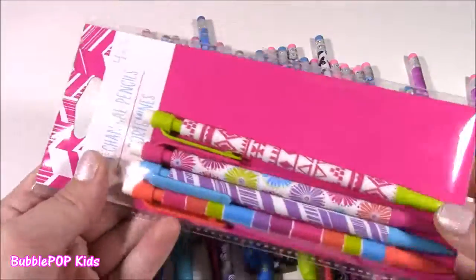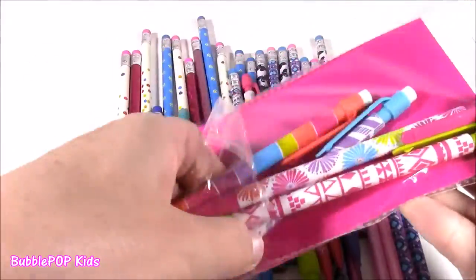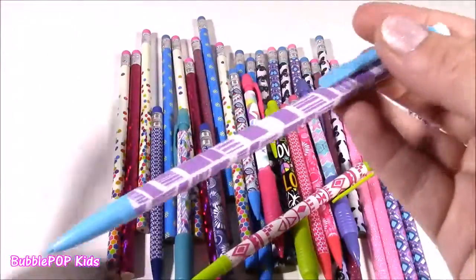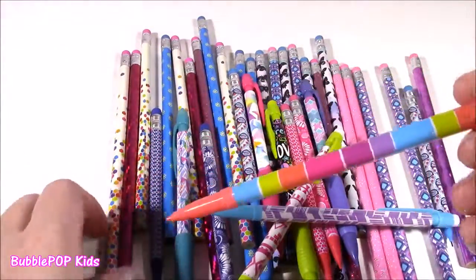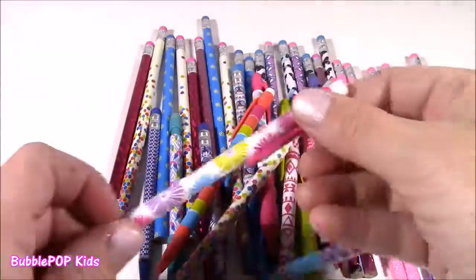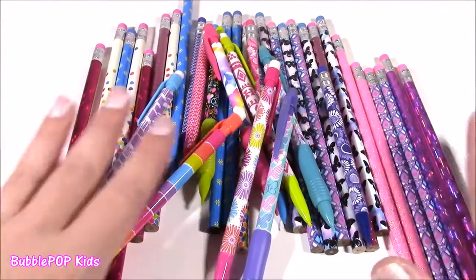Our final pack is this four pack of mechanical ones. They are so bright. This one looks like it's tie-dye. This one's kind of cute — I like that print. We get a light purple one, and probably my favorite just because of all of the colors. These two are my faves in all of the pencils. We get one with all different colored flowers. Total on these: 37 pencils for only $5.